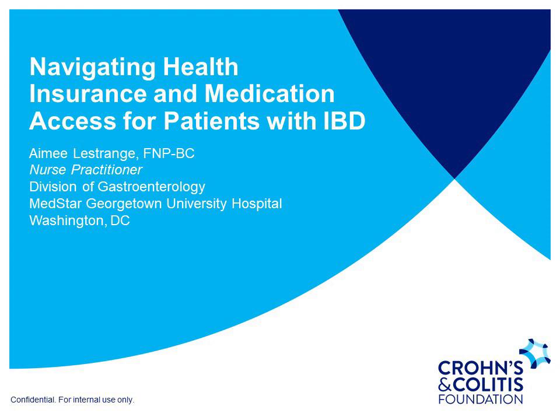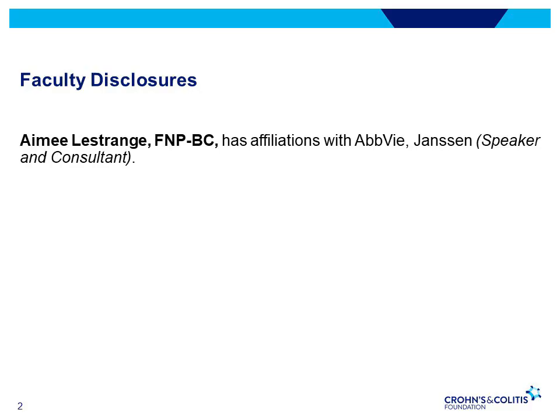This topic is significant to me since I work closely with our IBD patients advocating for access to needed treatments. My disclosures include being a speaker and consultant for Abbvie and Janssen.